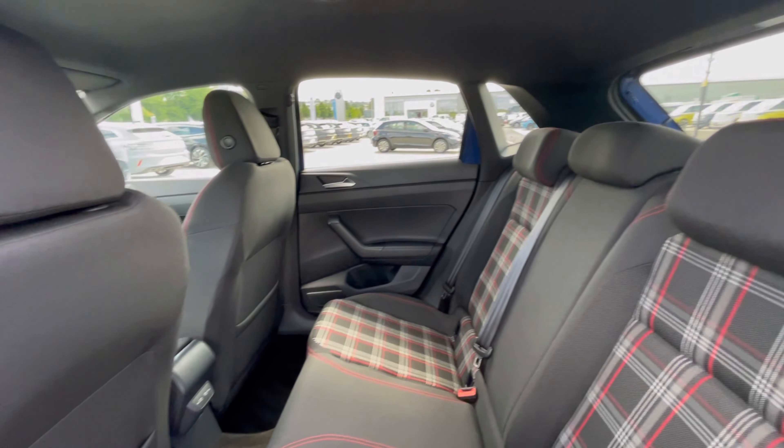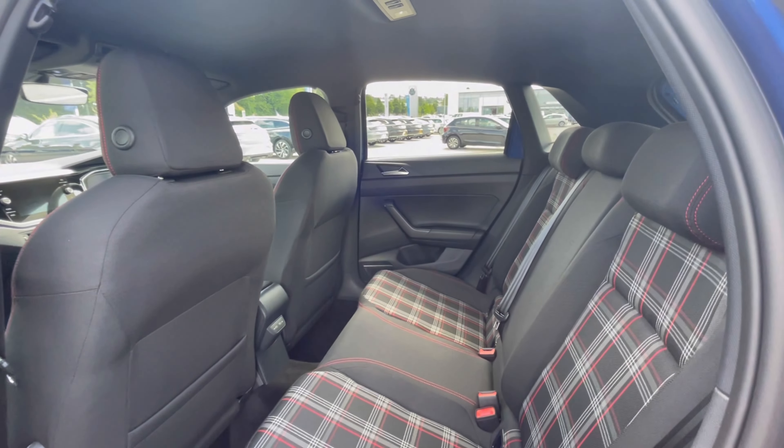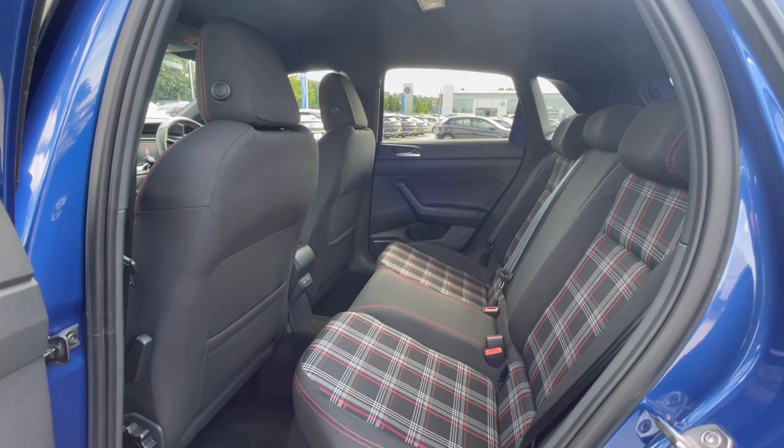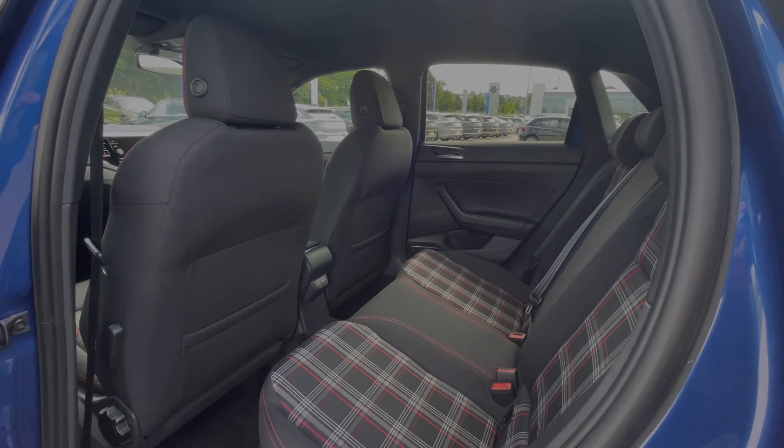Moving on, you can see this Polo really does have a lovely and well-appointed interior, with the titanium black and red upholstery — a finish that makes the car look very classy. We do have ISOFIX points at the back, which makes this car perfect for families.